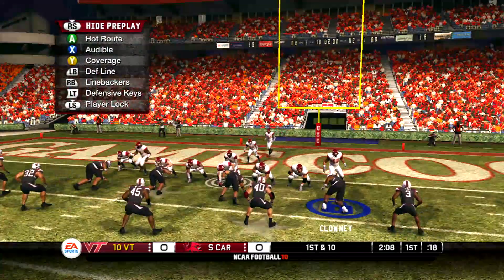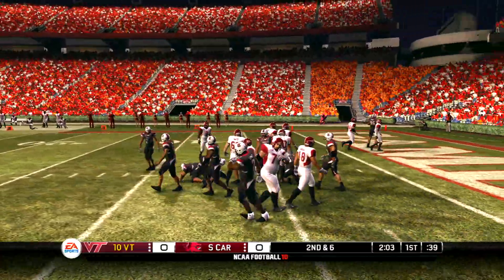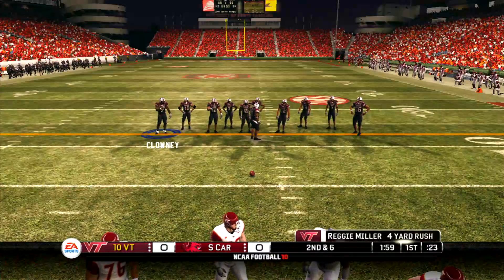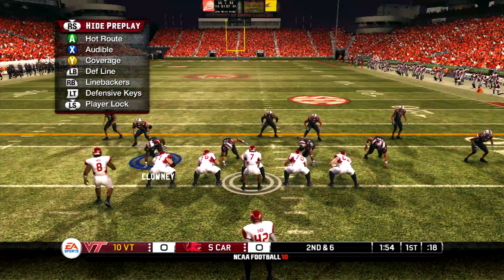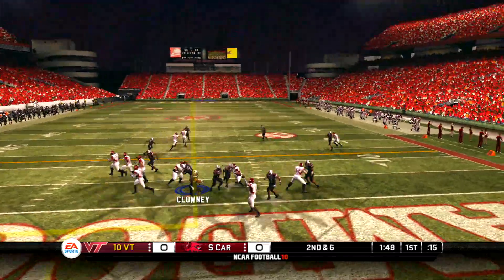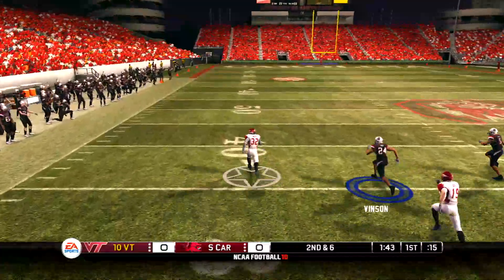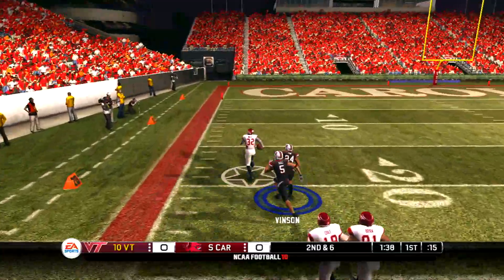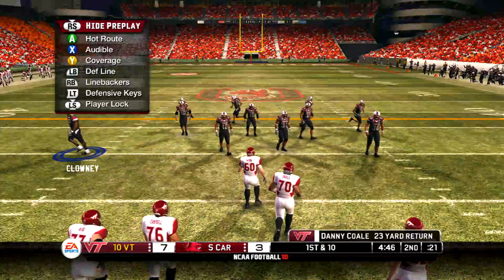The defense comes up tight on the coverage. Up the middle for a nice gain — four yards on that play. Second down, six yards to go, ball on their own six, high formation. He flips it in the middle to the running back, got some open field across midfield, and takes it down the sideline — touchdown! First down, 10 to go, ball on the 27 yard line.